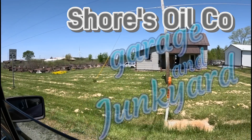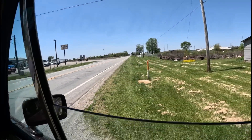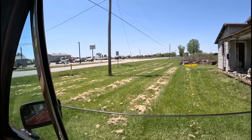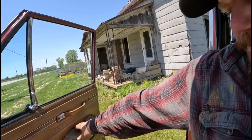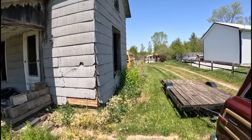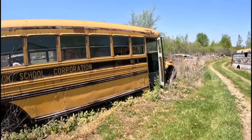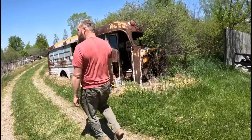Glasses of rusty gold. You're doing a fine job. This is Shores. Is that what it is called? Old buses are so cool.